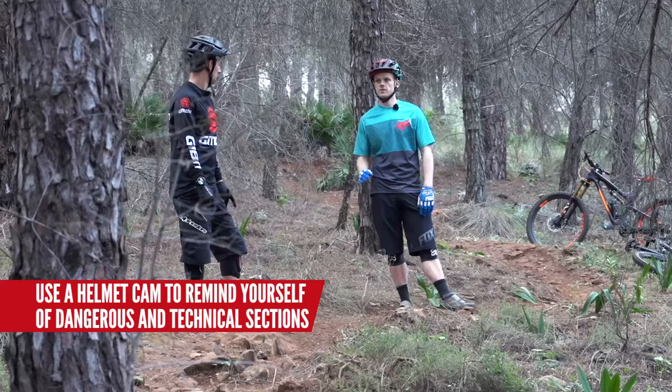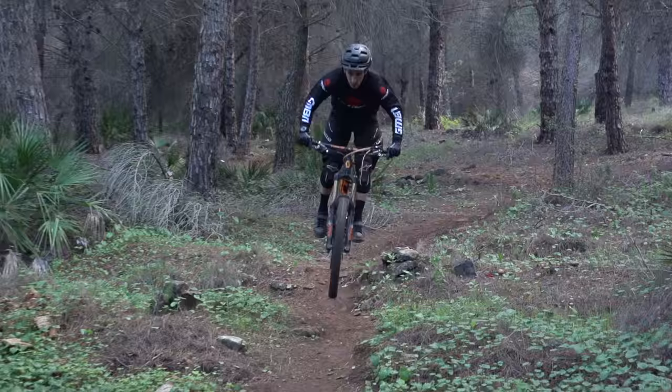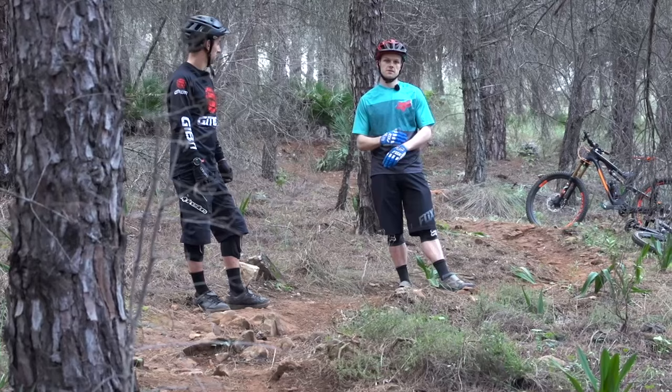So do you think your downhill background helps in that respect? Yeah, for sure, like you're always racing flat out against the clock, so you're just relying on your skills and your fitness to keep it as fast as you can for as long as you can.